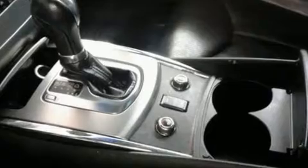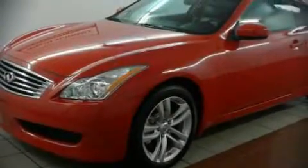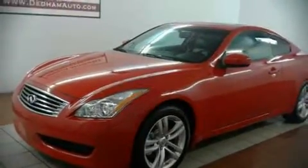It also arrives with a Carfax History Report, providing you peace of mind with detailed information. Stop by our dealership or give us a call for more information. Thank you.